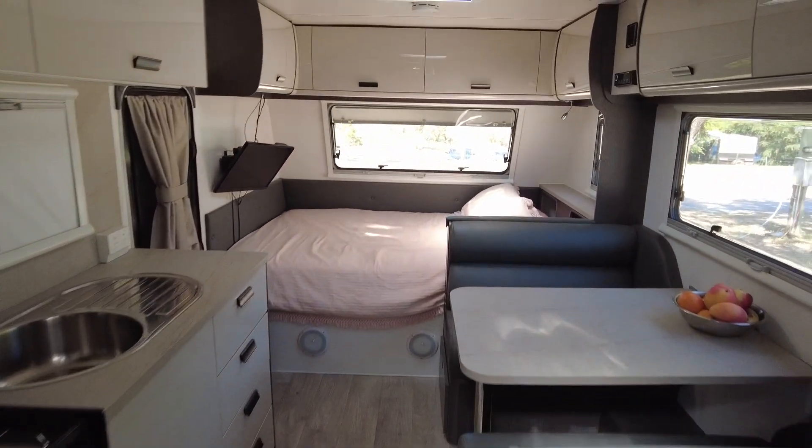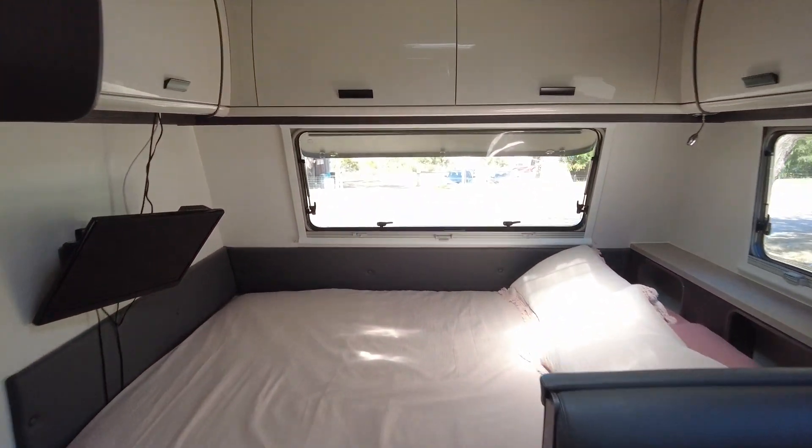Well, there you have it. I hope you enjoyed the tour of our Cracky Campers on-road sweet caravan.